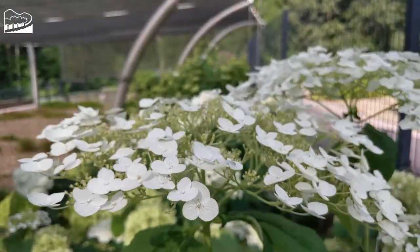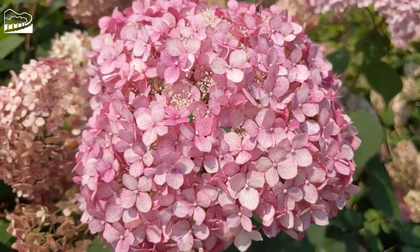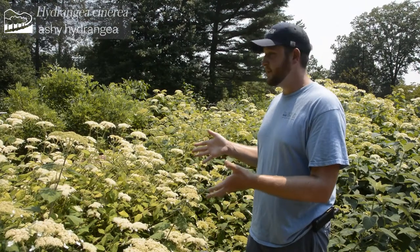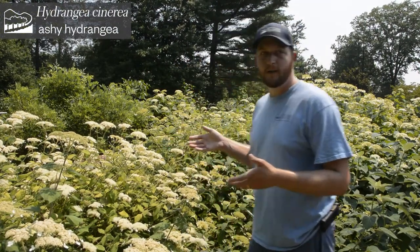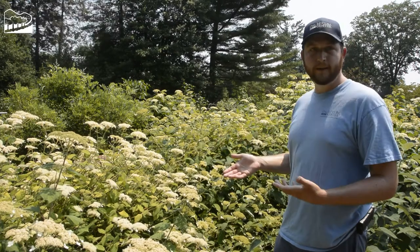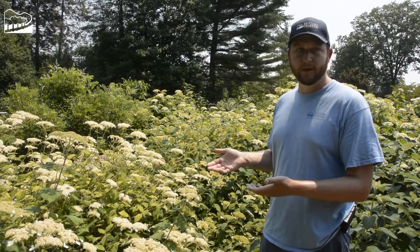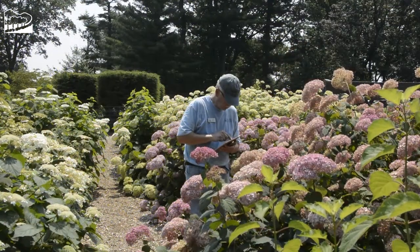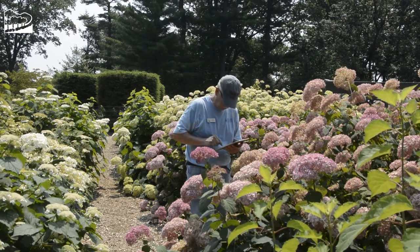The lace cap type is your more wild-type hydrangea with fertile flowers in the middle, and our mop head hydrangeas are more of those plowed-form flower types. In front of me, this is Hydrangea cinerea, or ashy hydrangea. You can see there's tons of pollinator activity on this plant. The way we categorize and monitor that is through our volunteer program called the Pollinator Watch Team.